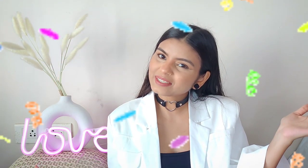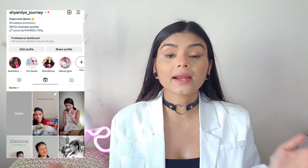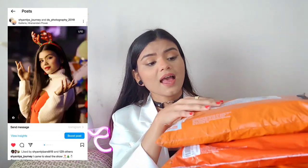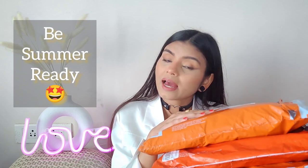Hello everyone and welcome back to my YouTube channel! This is your girl Shamli and today I'm back with a new haul. Recently Urbanic has a summer special shopping collection. Let me tell you, these pieces are very affordable this time. You will get street style and summer special vacation looks, also party dresses, and nothing is above 1400 rupees.